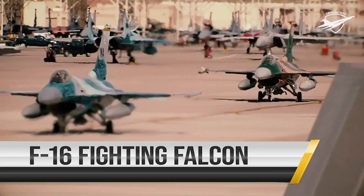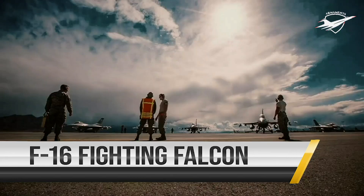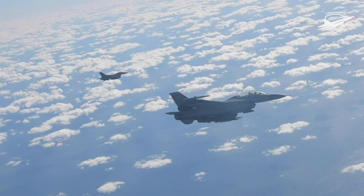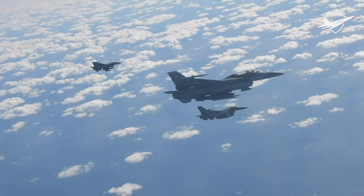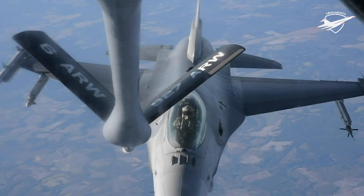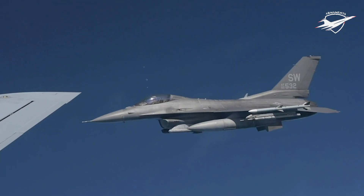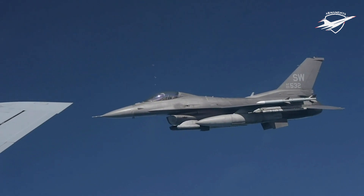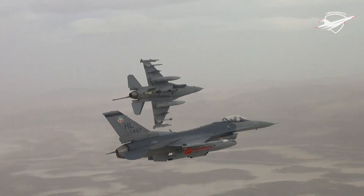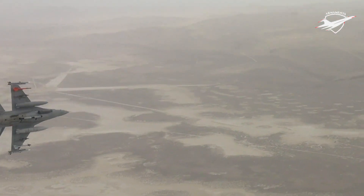The F-16 Fighting Falcon is a compact, multirole fighter aircraft. It is highly maneuverable and has proven itself in air-to-air combat and air-to-surface attack. It provides a relatively low-cost, high-performance weapon system for the United States and allied nations. In an air combat role, the F-16 can locate targets in all weather conditions and detect low-flying aircraft. In an air-to-surface role, the F-16 can fly more than 500 miles, deliver its weapons with superior accuracy, defend itself against enemy aircraft, and return to its starting point.